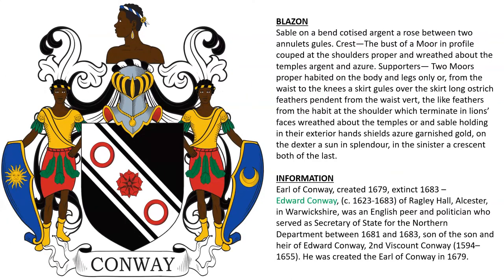Next we have the arms of the Earl of Conway, created in 1679. Edward Conway, born 1623, of Ragley Hall in Warwickshire, was an English peer and politician who served as Secretary of State for the Northern Department in the 1680s. He was the son and heir of Edward Conway, 2nd Viscount Conway, and was elevated to the status of Earl in 1679.